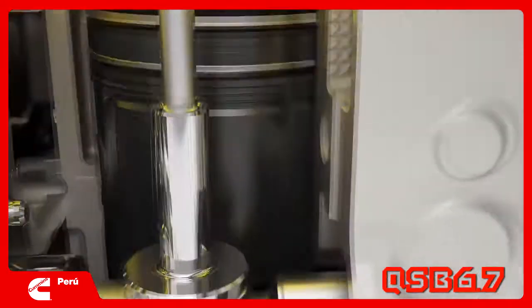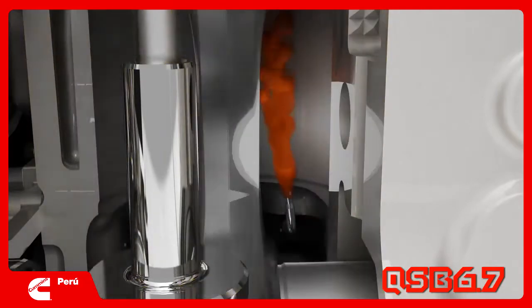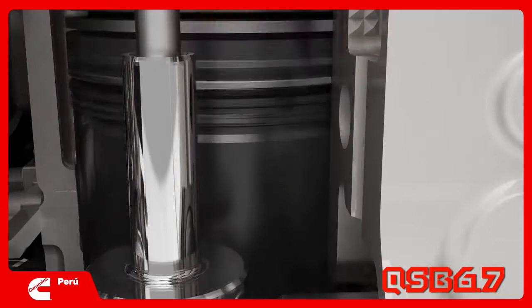Details like pistons with contour oil galleries and Teflon coverings that allow for improved cylinder cooling and reduced wear, improving performance and extending the life of your engine.